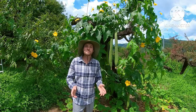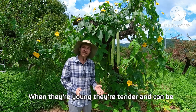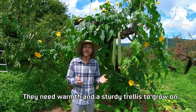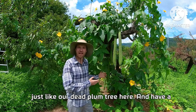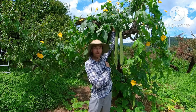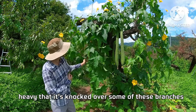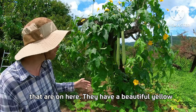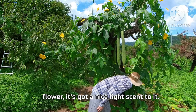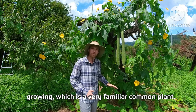Check out our loofah plants — these might surprise you. They aren't just for the bathroom. When they're young they're tender and can be cooked just like zucchini. They need warmth and a sturdy trellis to grow on, like our dead plum tree here. Some are longer than my arm, and the vine is so heavy it's knocked over some of the branches. They have a beautiful yellow flower with a nice light scent. Underneath we've also got butternut pumpkin growing.